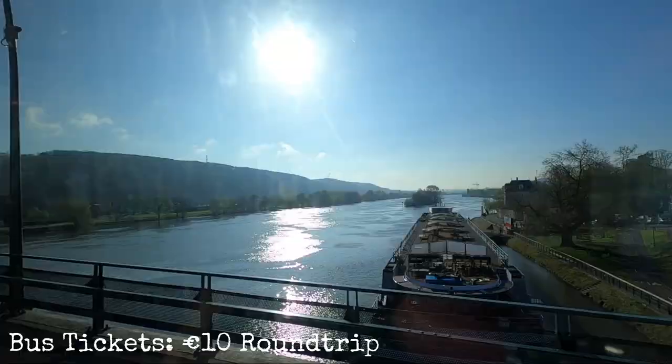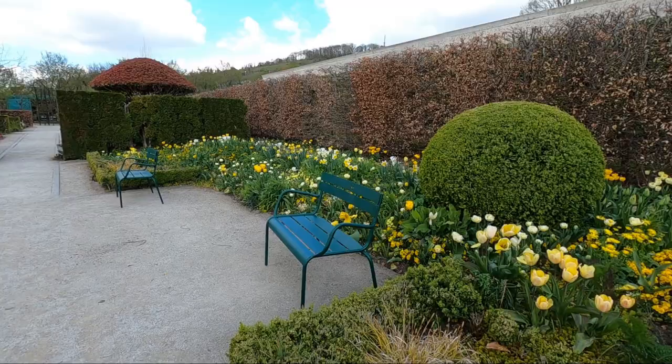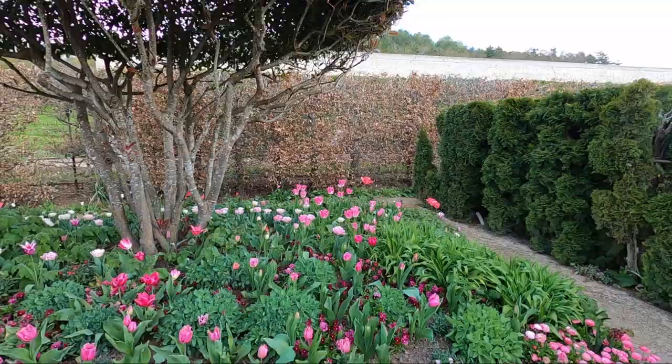I also forgot to mention how you get here from Paris — you have to take the train to the Vernon stop and then there's a bus that'll take you to Giverny. I am here at the Impressionist Museum. I might not go inside because I'm trying to save money, but there is a little garden area outside so I'm going to wander around and take in the views.